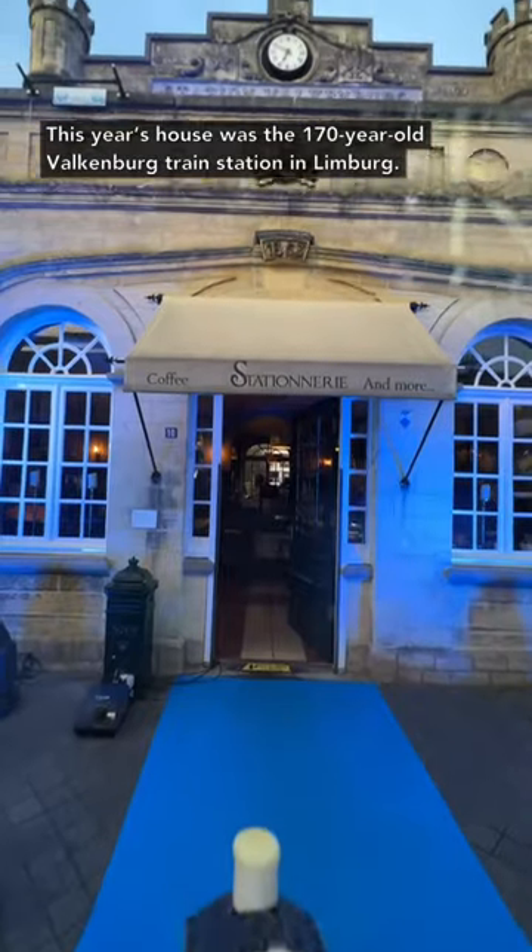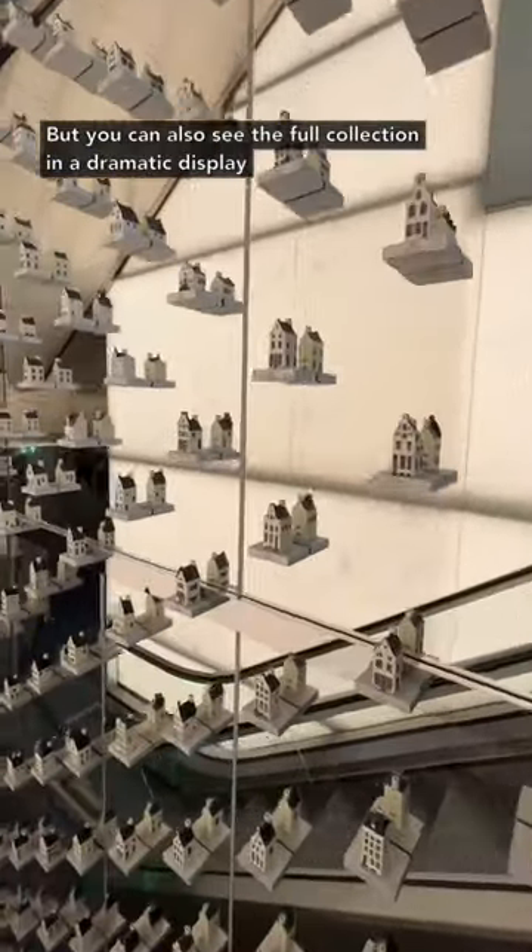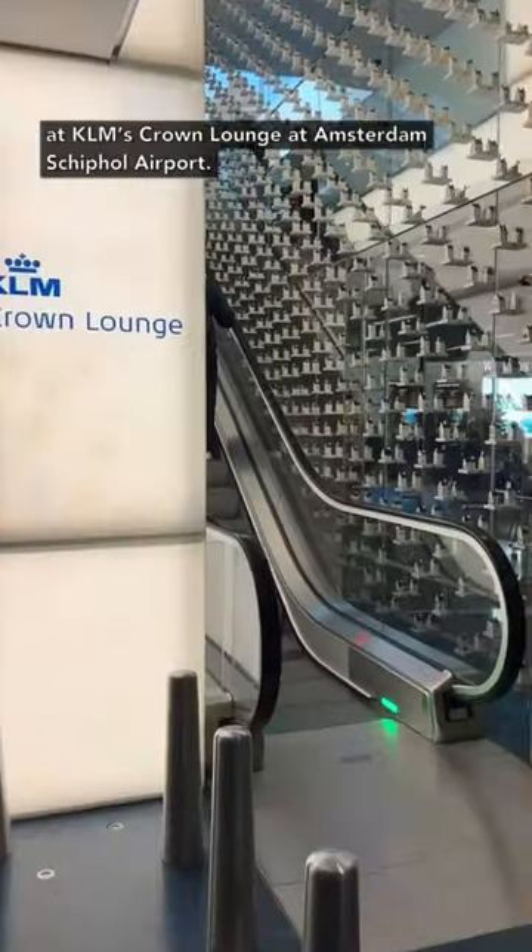This year's house was the 170-year-old Valkenberg train station in Limburg, but you can also see the full collection in a dramatic display at KLM's Crown Lounge at Amsterdam's Schiphol Airport.